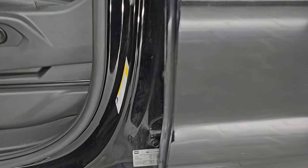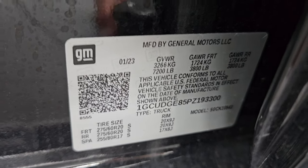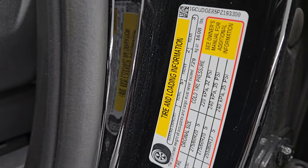Let me show you the VIN sticker — no previously owned in Canada trucks here. Trailering information sticker and the tire and loading information sticker.